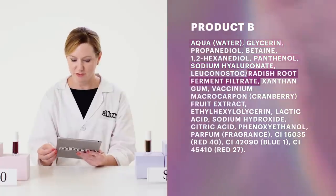The radish root ferment filtrate is probably a preservative in product B. When a product is water-based, we absolutely need to include preservatives. Those preservatives are there to protect the product from microbial growth — yeast, mold, and bacteria that can grow in the product and cause an infection.